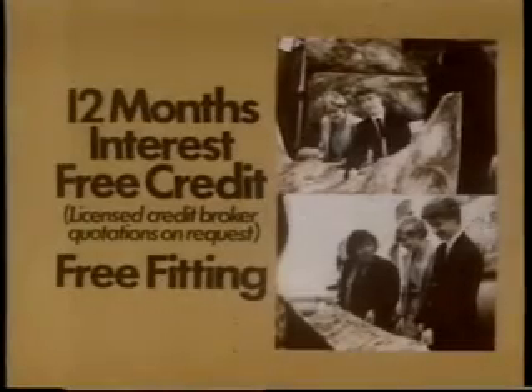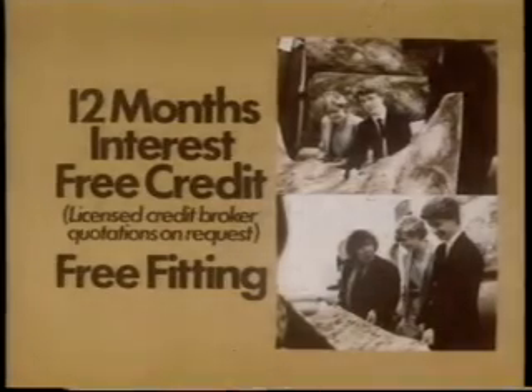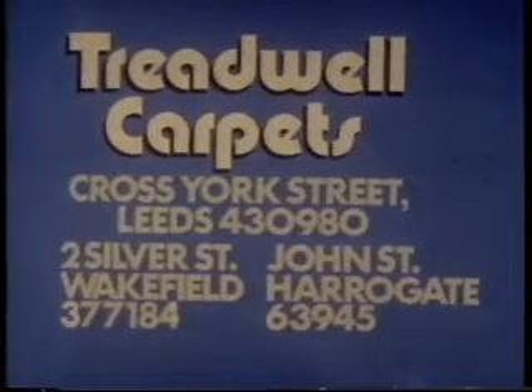Get free fitting on Axe Ministers. Discounts up to 60% and 12 months interest-free credit. Treadwell Carpets, Leeds, Wakefield and Harrogate.